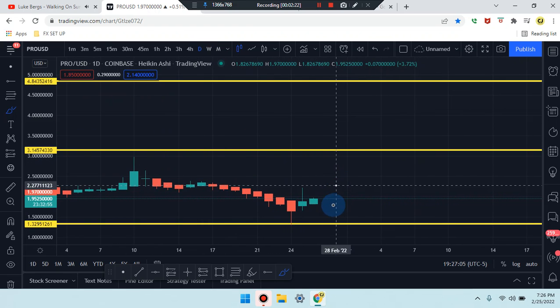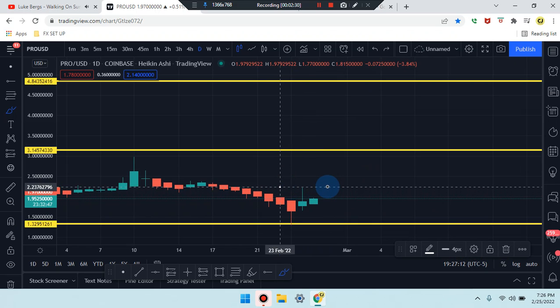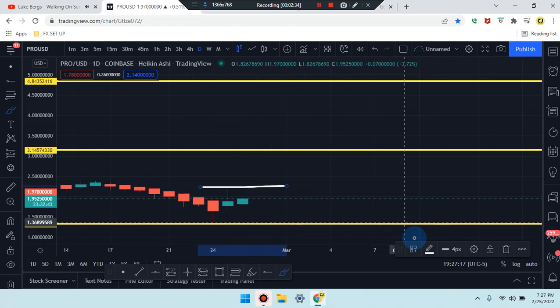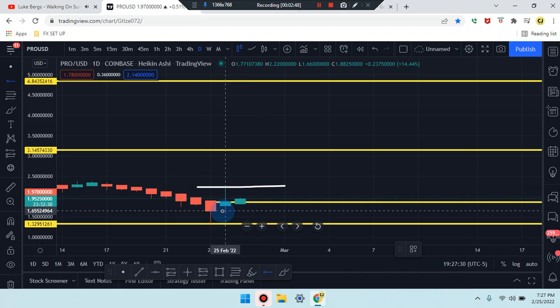On the daily time frame, price action has a solid green bullish candle, so market price is trying to work its way up. It's having some difficulty breaking the second-to-last candle's highest wick and body in that area. We did get a break of that body, so we're dropping an SR line to see the follow-through on the break and retest.